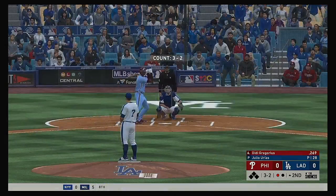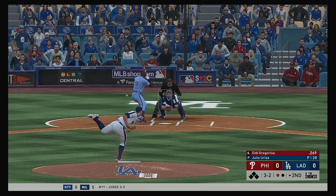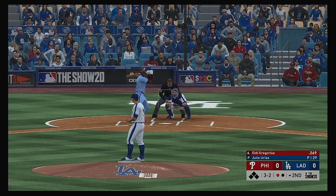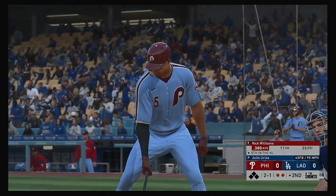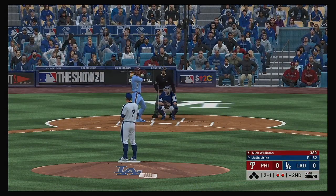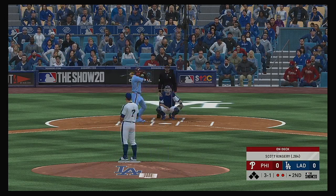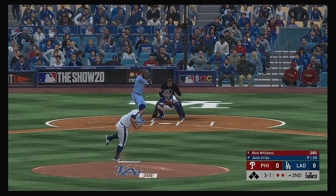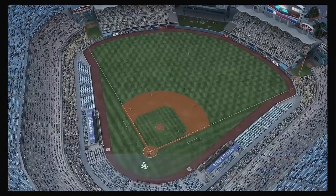Stepping into the box — Didi Gregorius. 3-2 pitch. Fastball, strike three called as he couldn't pull the trigger, and there are two away. So bases are empty here with two gone, and digging into the plate the Texas native Nick Williams. Fastball — looks like they're pinching him a bit here, it's 3-1. Down the first baseline, he's got it. Muncy will win the race to first easily, and that ends the inning.